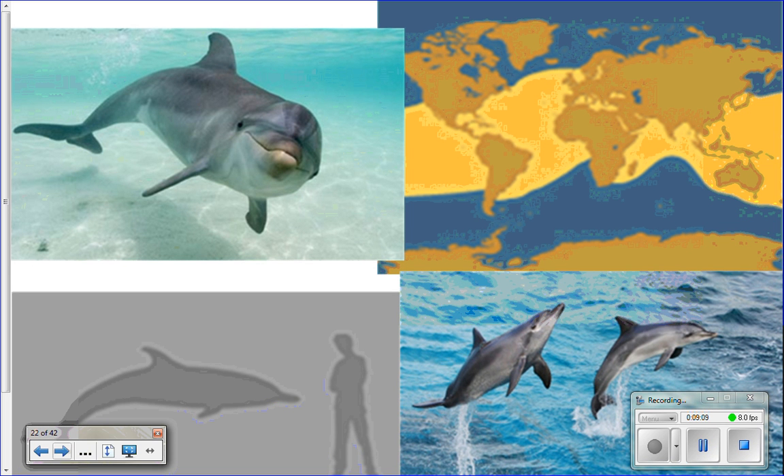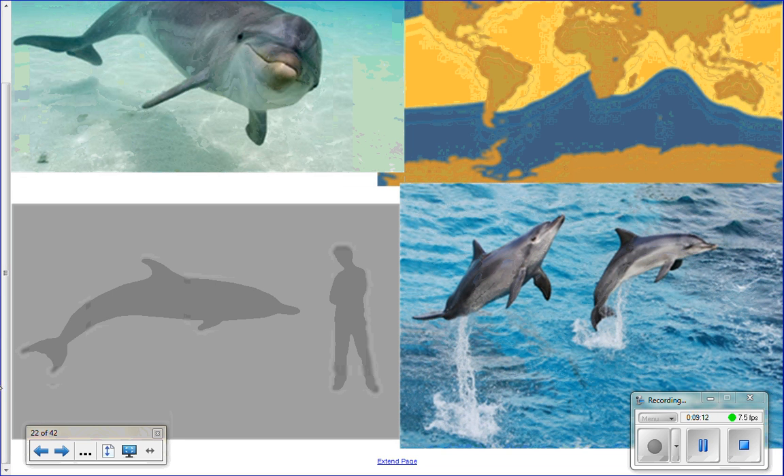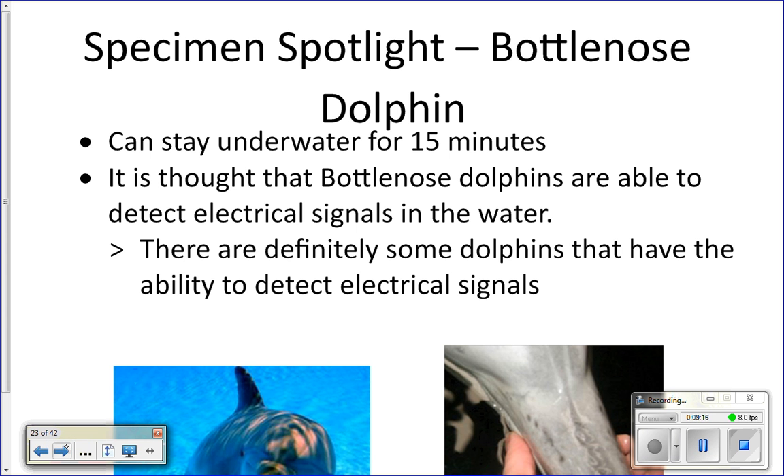Dolphins are large creatures and can hold their breath for about 15 minutes. Recently — within the past three years — it was discovered that they actually have an electrical sense. Those hairs underneath their snout, once thought to have no purpose, are actually electrical sensing organs. So not only do they have sight, sound, taste, touch, and echolocation, but also an electrical sense like sharks.